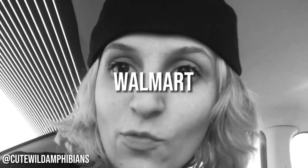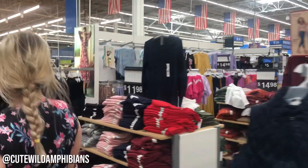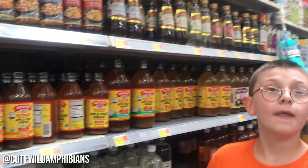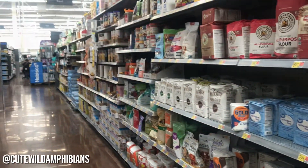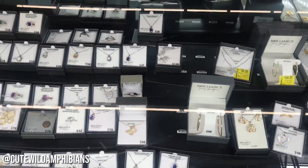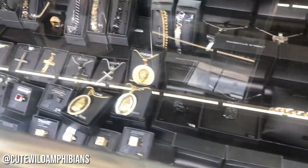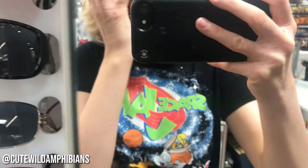So we are at another Walmart. We are going in here to look for some stuff, and I'm just going to record it.